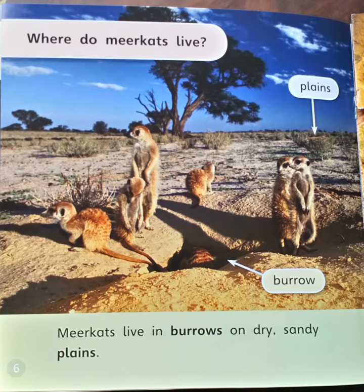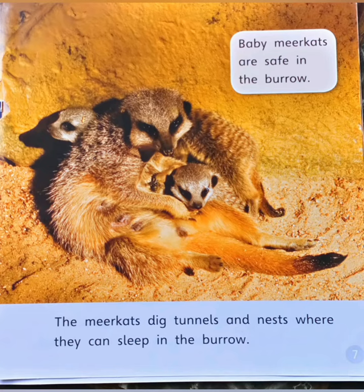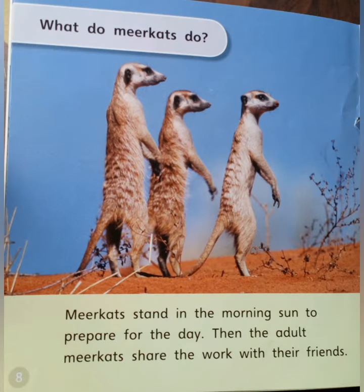Where do meerkats live? Meerkats live in burrows on dry sandy plains. Baby meerkats are safe in burrows. The meerkats dig tunnels and nests where they can sleep in the burrow.